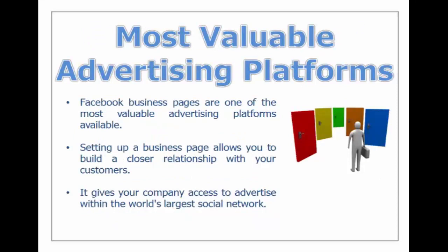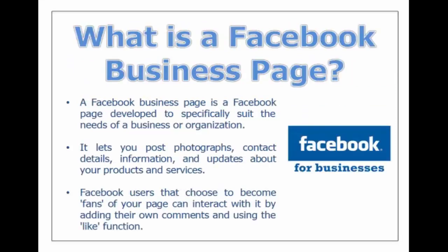Facebook is one of the most valuable advertising platforms because they offer what are called Facebook business pages. Setting up a business page allows you to build a closer relationship with your customer and gives your company access to advertise within the world's largest social network — that's what we want your local business to do.